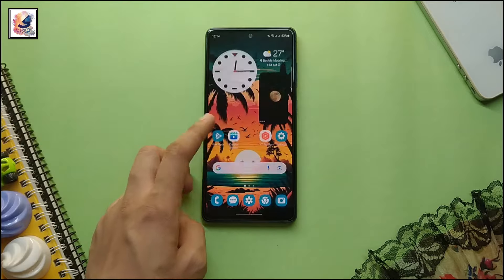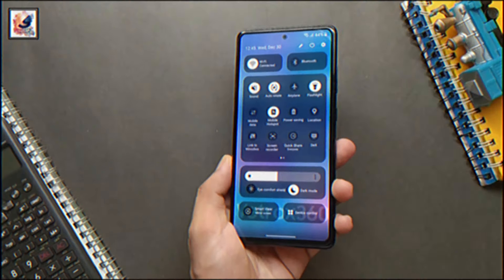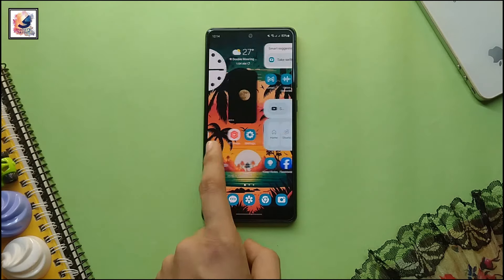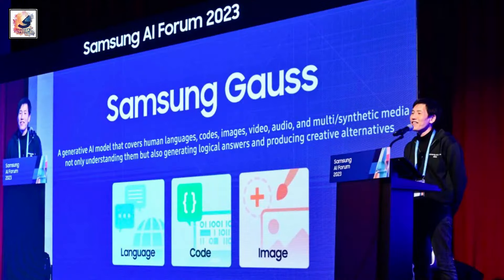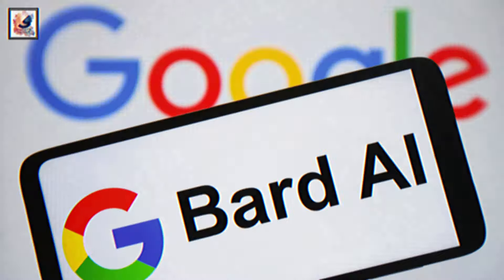When it comes to software, the Galaxy S24 series comes with Android 14 pre-installed with One UI 6.1. The Galaxy S24 series also has a new generative AI feature called Samsung Gauss, which can generate text, translate, edit images, and answer questions. The phone also comes with a built-in ChatGPT and Google Bard integration.